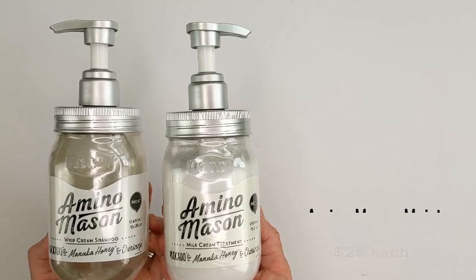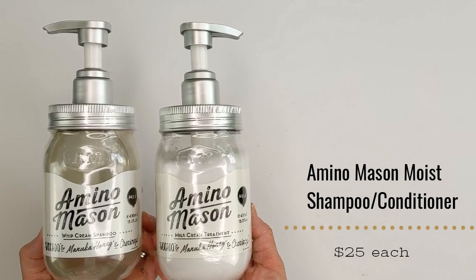First up, let's talk about some hair products from Amino Mason. They come in what looks like little mason jars — they look like glass but they're plastic, thankfully, so if you drop them in the shower it won't be a mess. These are from their Moist line, which is for dry or damaged hair types. They have 18 different kinds of amino acids for hydration and damage repair, avocado oil, milk proteins, raw silk, keratin protein, and collagen to repair and reinforce your hair. They're also free of sulfates, mineral oils, synthetic dyes, and petroleum-based surfactants, so they're supposed to be really gentle.